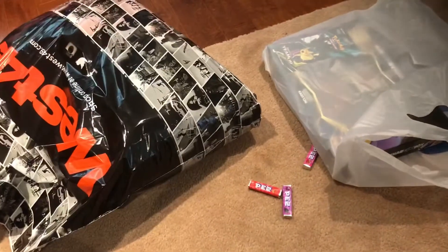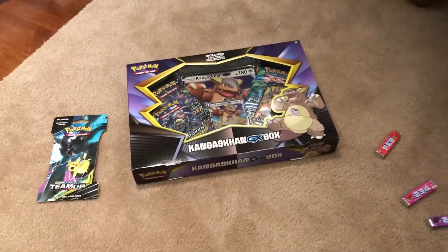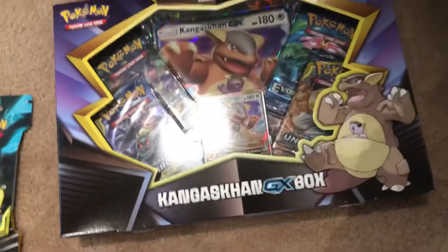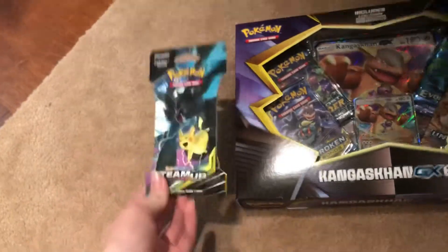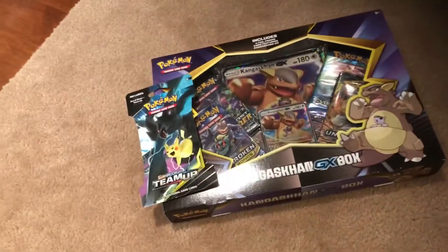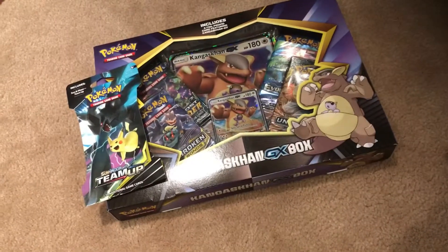Alright, so we are back from the mall, and I'm just gonna show you guys everything that I bought. First up, we've got some Pokemon cards — a new Kangaskhan GX box, and I also got a Team Up booster pack. If you guys want to see me open those up, make sure to go check out my main channel, Deathstroke Club, and I'll be opening those up together in one video on that channel.